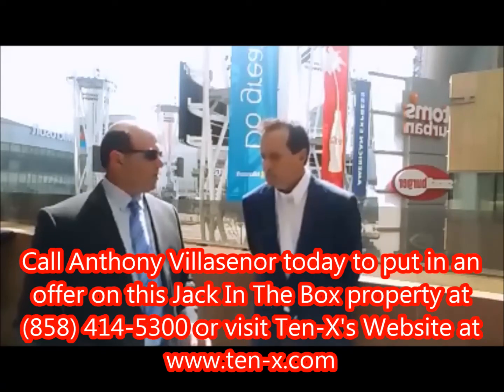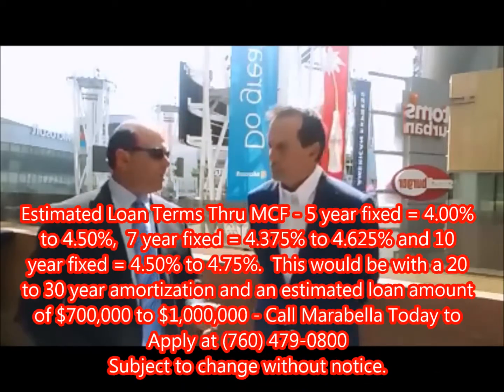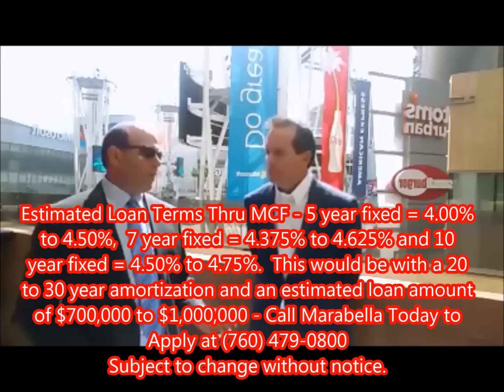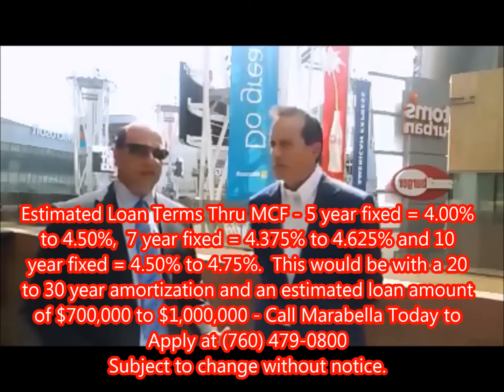What's it priced at? What's the list price? $1.595 million. And I think I just underwrote it — I came in with a loan right around $900,000 to a million. So a buyer would have to come in with about $600,000 plus costs.